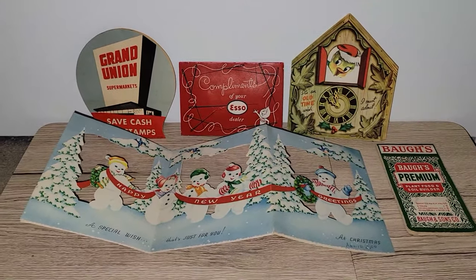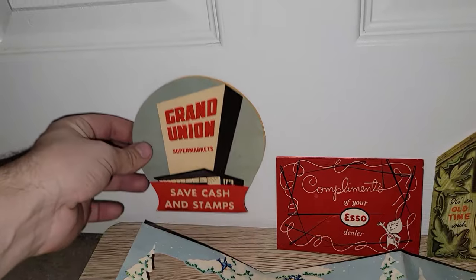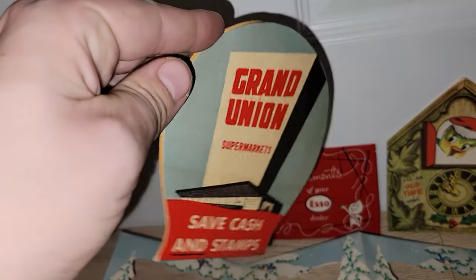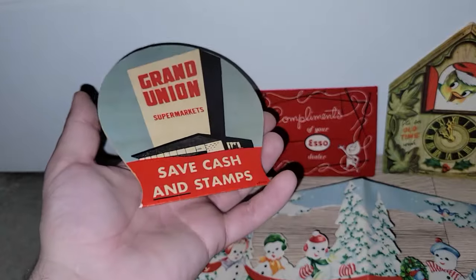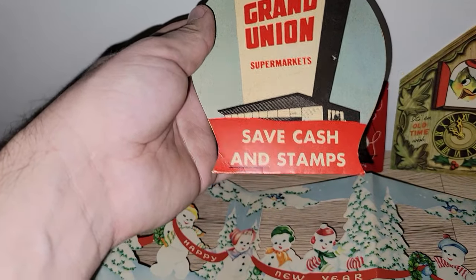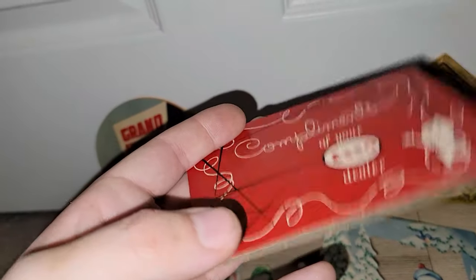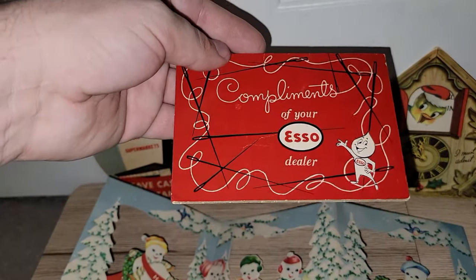I did pick up some pieces of ephemera because they were priced really well and even on sale. This is awesome — this is a Grand Union supermarket needle book. It just holds needles, kind of like a giveaway for the store. I loved the graphics of that — just amazing. I even found one for Esso oil, which is funny to think they actually gave stuff like this away back then. Some of the needles are missing, but these are just going to go right into my ephemera booklet.